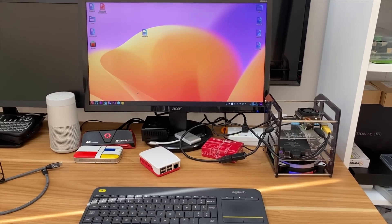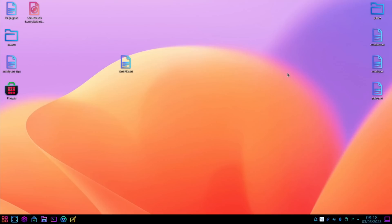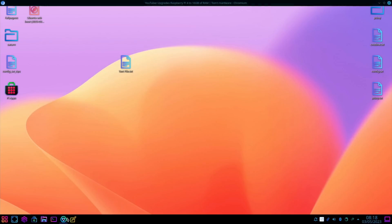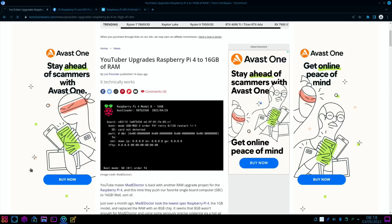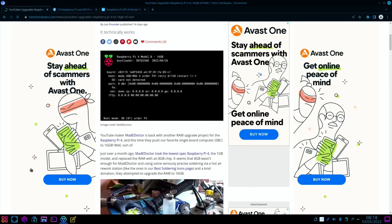Pi News episode 76. First up, a very cool story from Tom's Hardware: a YouTuber upgrades a Raspberry Pi 4 to 16 gig of RAM. I reported in the last Pi News that maker doctor on YouTube managed to upgrade his Pi 4 from 1 gig to 8 gig, which is very impressive.